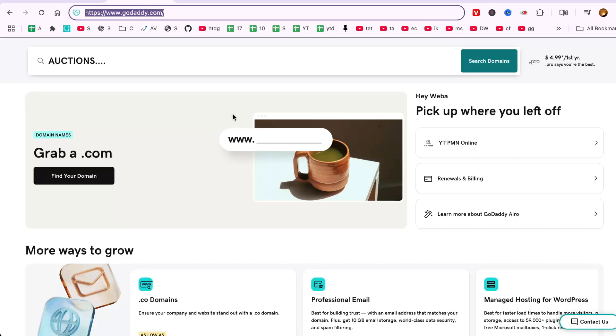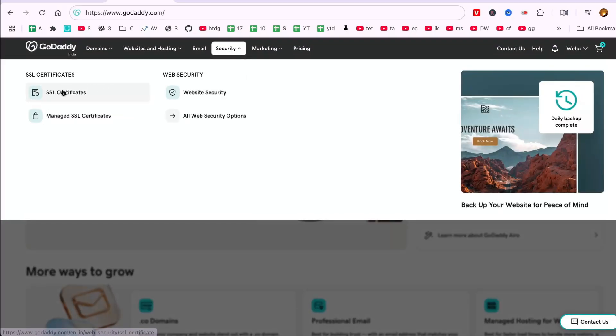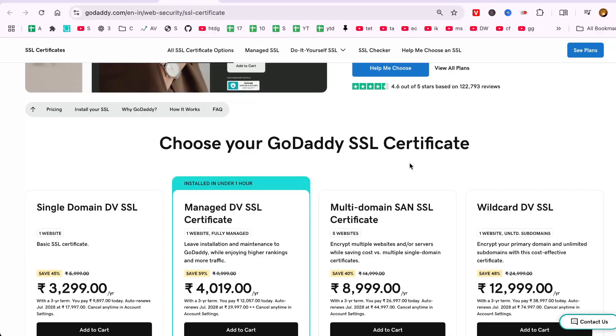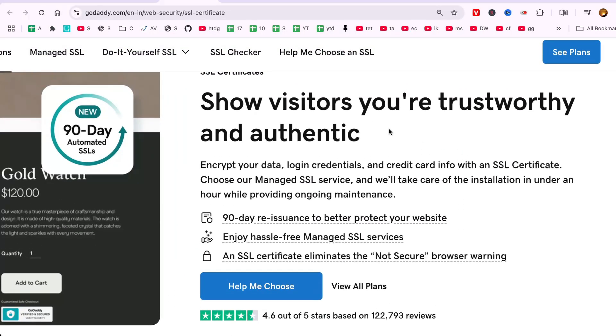Here, look for the option labeled SSL Certificates and click on it. This is where you'll begin the process of purchasing an SSL certificate for your website. An SSL certificate not only protects your website, but also enhances its credibility in the eyes of your visitors.